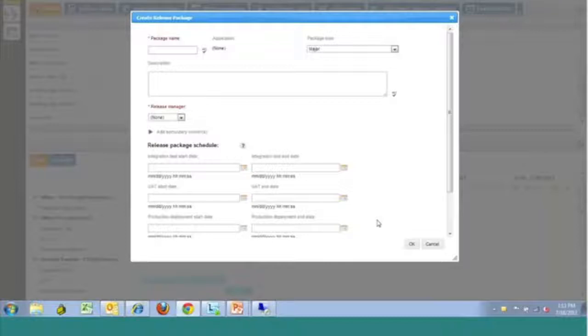What we're going to do here is create a release package and step through a couple of steps, giving you an idea of the information we can capture. Keep in mind this is what we provide out of the box as far as information to capture. It is very easy to add additional fields if there's data you need to capture beyond what's provided, and there is no additional coding necessary — it's all done in a graphical environment.